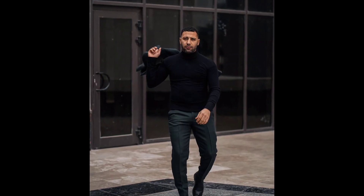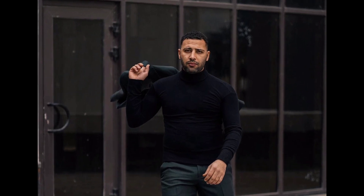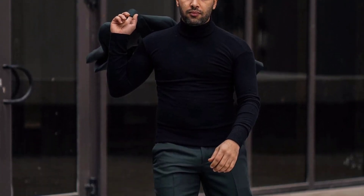For the next outfit, you can try a black turtleneck sweater worn with gray pants and black boots.